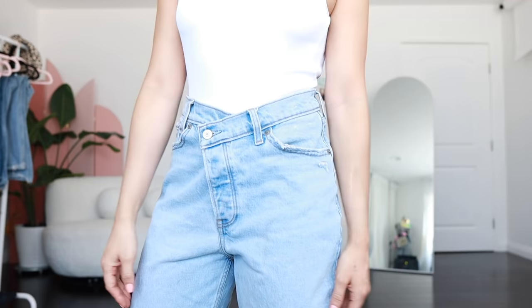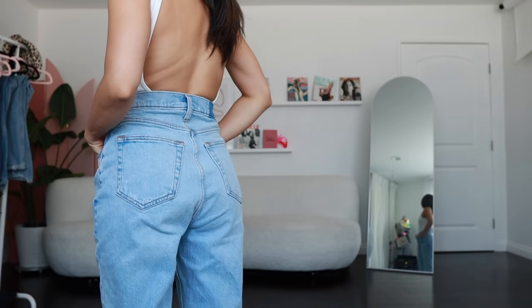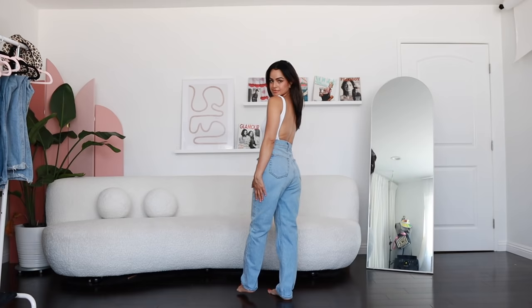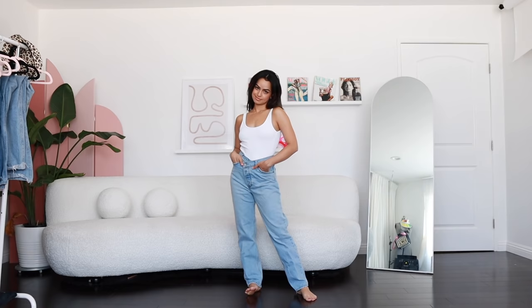If you don't want to splurge on the Agolde ones, especially for this kind of style, you can also get the ones at Abercrombie. These are actually meant for a curvier body, which I don't really have, but here they are on me and I feel like they still look good. If you're not curvy, you can size down and you'll still get that look — so fun. The Abercrombie ones don't look cheap or like jeggings. I'm kind of throwing shade at Good American, but their 90s denim is just not it. I would go for Abercrombie.